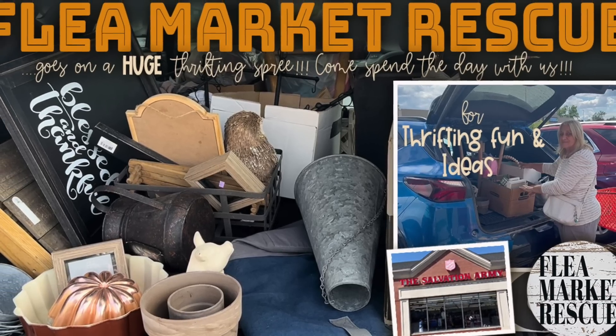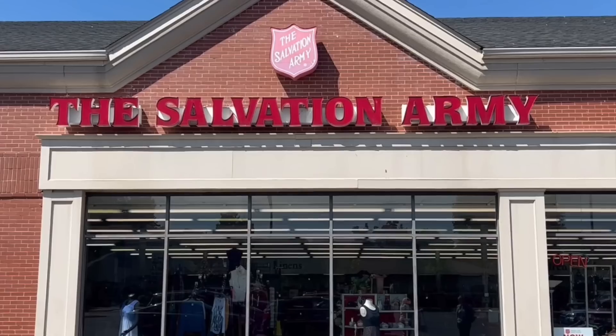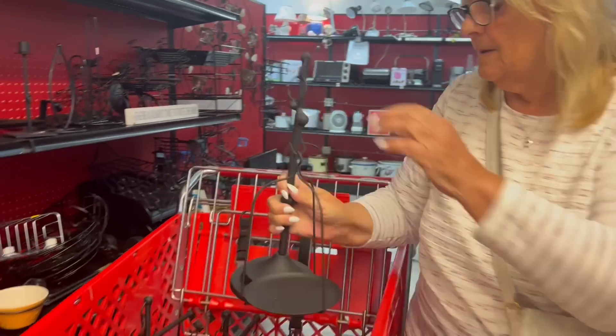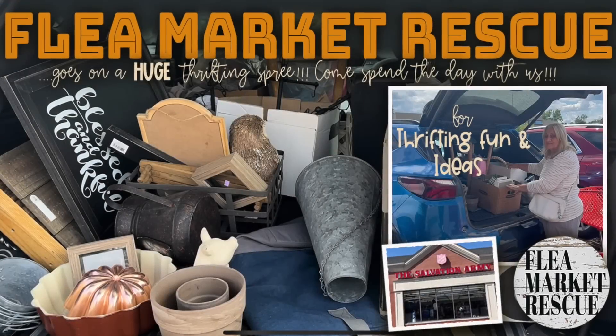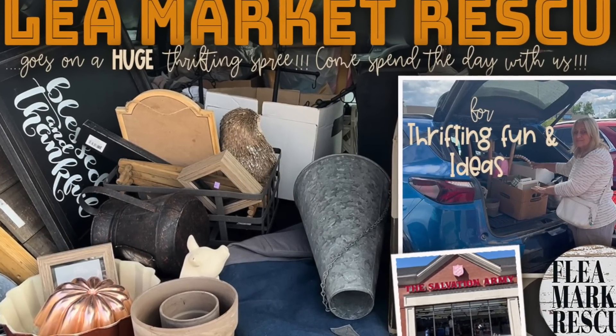In this episode of Flea Market Rescue, I'm going to take you on a huge thrifting spree that I went on with my mom and sister. We hit two great Salvation Armies and we scored big time. Just look at these scales — they're only $4.99. So if you're ready to have some thrifting fun and find those great deals, let's do this.